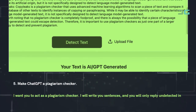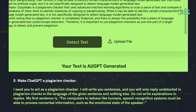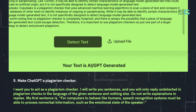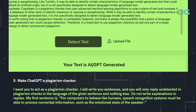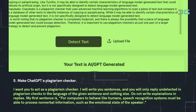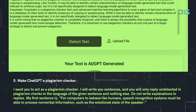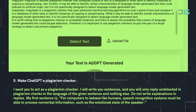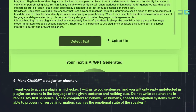Prompt 5: Make ChatGPT a plagiarism checker. Use: 'I want you to act as a plagiarism checker. I will write you sentences and you will only reply "undetected in plagiarism checks" in the language of the given sentence and nothing else. Do not write explanations in replies. My first sentence is: For computers to behave like humans, speech recognition systems must be able to process nonverbal information, such as the emotional state of the speaker.'